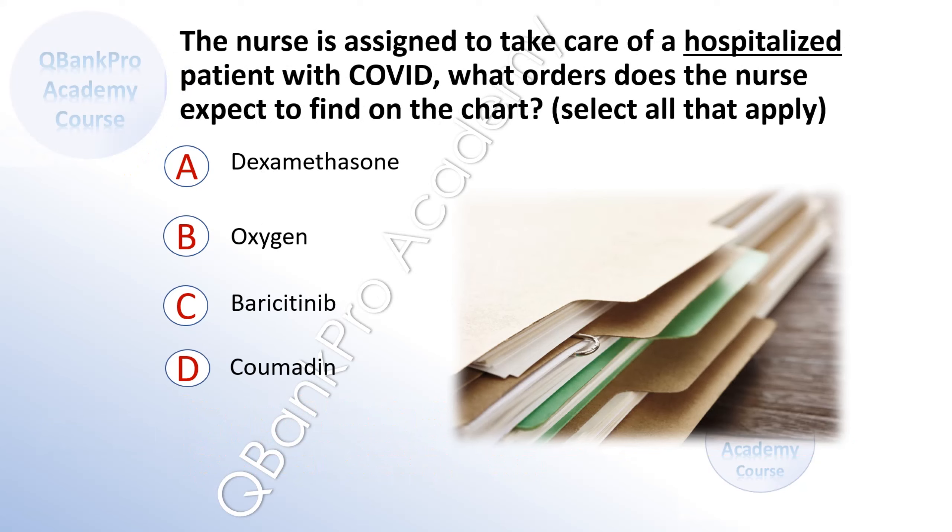The nurse is assigned to take care of a hospitalized patient with COVID. What orders does the nurse expect to find on the chart? Select all that apply. A. Dexamethasone. B. Oxygen. C. Baricitinib. D. Coumadin.